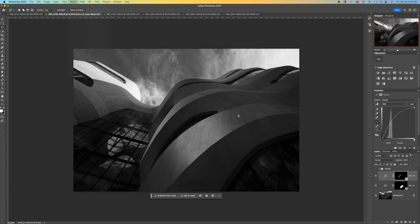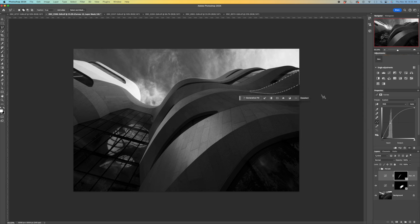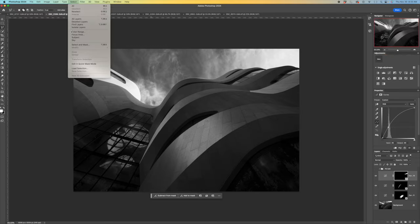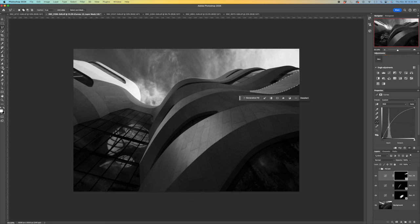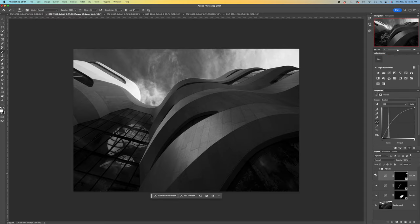I go to Select > Load Selection — I probably called this one 'three.' I apply a curves adjustment layer and pull up to brighten it, then reselect and choose the linear gradient tool, pulling from this side so it starts to brighten up. Deselecting, you can see that for these two selections together — if I hide both — that section of the building is kind of flat, but pulling them up creates some drama.